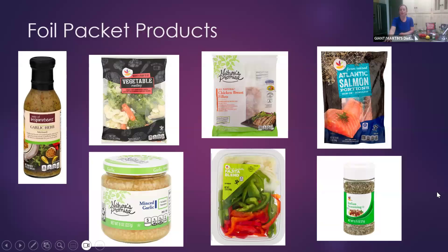Here are some foil packet products that make the meals easier. We have the garlic herb marinade — I also like the lemon pepper — from our Taste of Inspiration marinade line, with lots of flavors including pineapple. We also have already-washed vegetable medleys; today we're using broccoli florets that are already washed and cut. We also have individual-size chicken breasts and Atlantic salmon, which are great when you're not making a lot of packets.